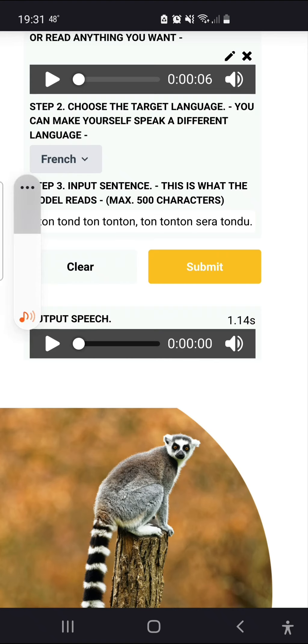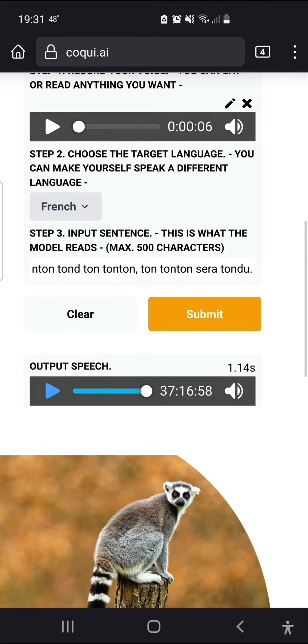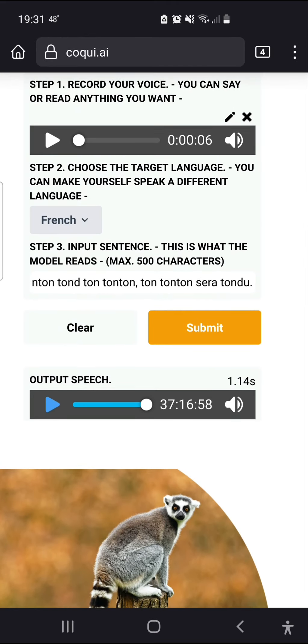Let's hear what I sound like. Yeah, so that's a fun little tongue twister. You can hear this music in the background — that's on purpose, just to make it a little bit harder for people to either intentionally or unintentionally share something that's a deepfake that could cause problems.